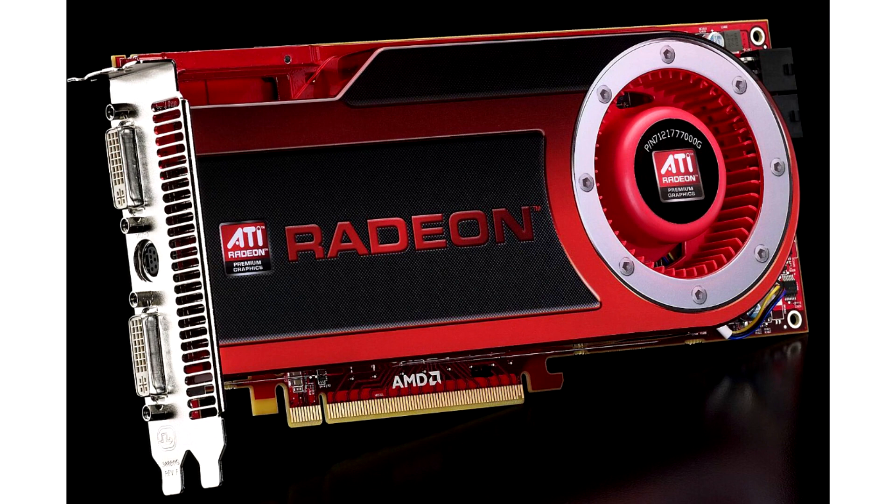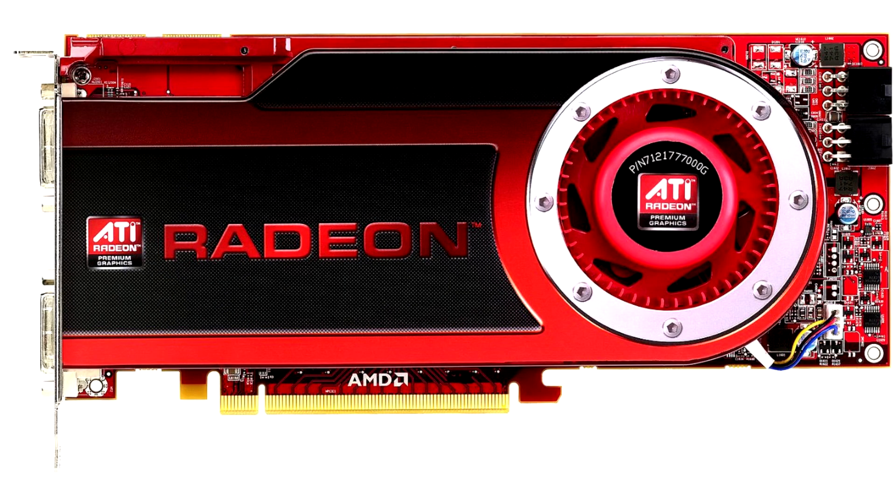The advanced RV770 architecture, based on 55nm process technology, was a headache for Nvidia, which was offering gamers expensive graphics cards of the GeForce GTX 200 series, including the flagship GTX 280 model.